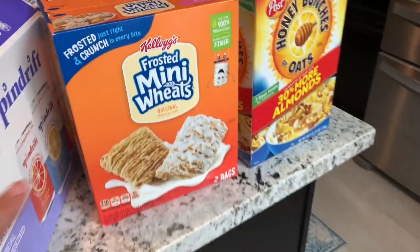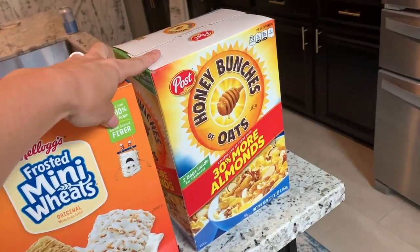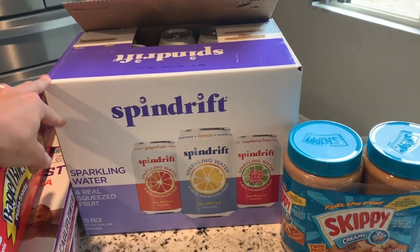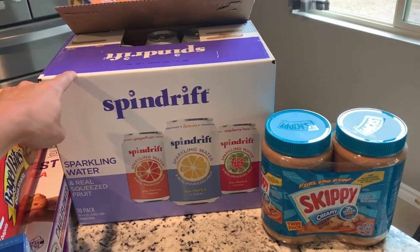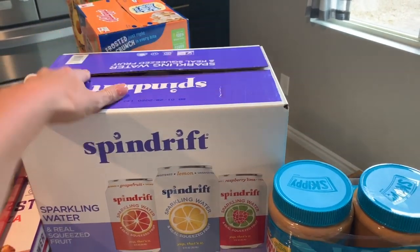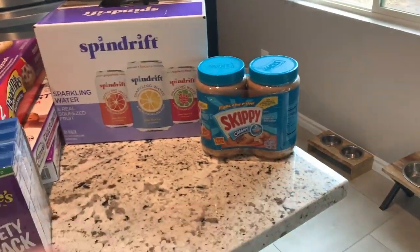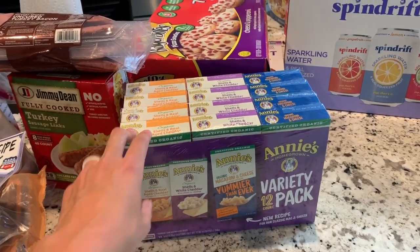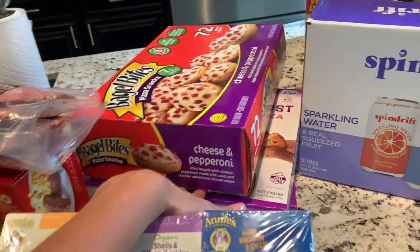Now we're going to come around to this side of the island. Cereal was on sale so I grabbed two boxes. These sparkling waters were also on sale — I normally drink LaCroix but these are really good. I wanted one so bad I opened it in the parking lot. Skippy peanut butter, you know, that's a household staple. Got some Annie's organic mac and cheese for the kids. These bagel bites were on sale — I don't buy them all the time, but when they're on sale I do.